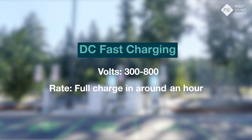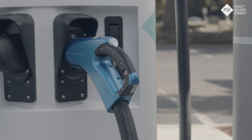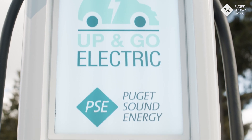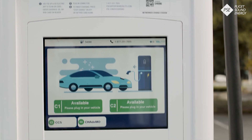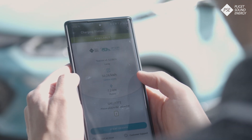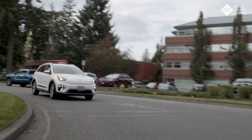Public charging stations offer level two charging or DC fast charging. This third type of charger plugs directly into the electricity grid and can look a lot like a gas pump. Public charging stations are operated by various companies and agencies, often with their own app used for payment. Some stations have card readers or will allow you to pay by card over the phone.